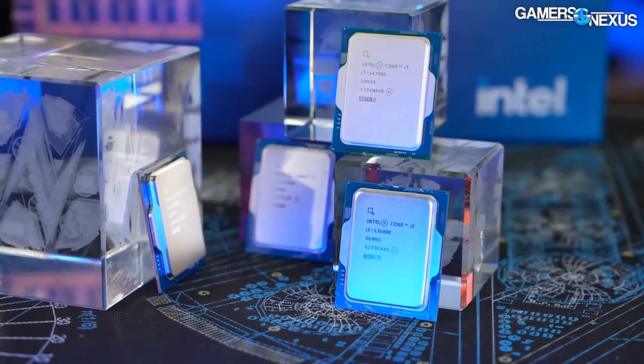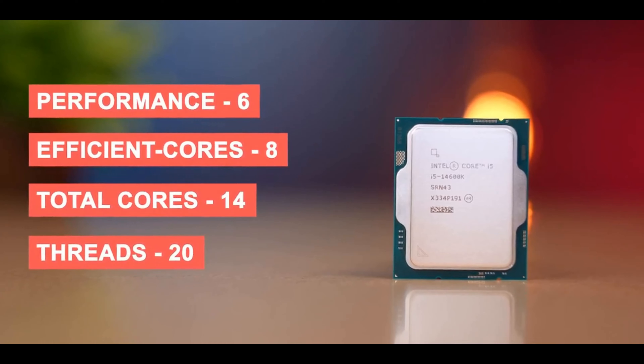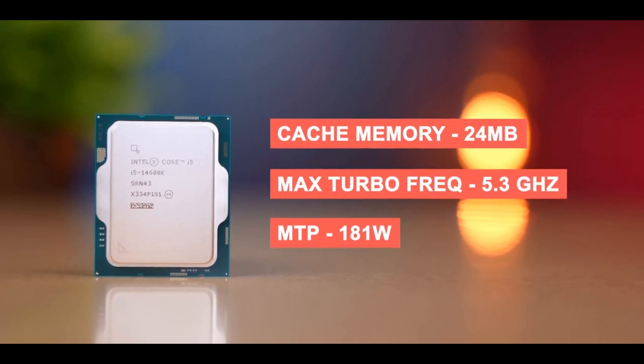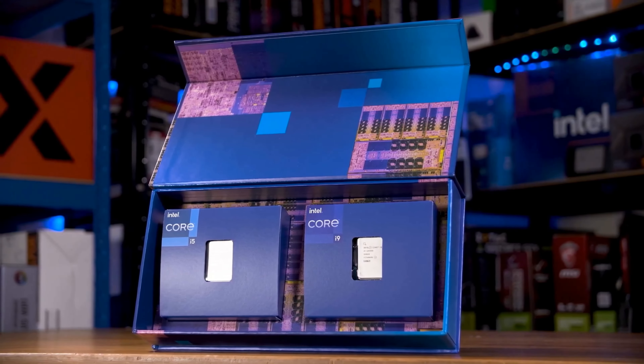The unsung hero, the 14600, comes with 14 cores, reaching on its performance cores a respectable 5.3 GHz. It's the dark horse with capabilities that demand your attention.